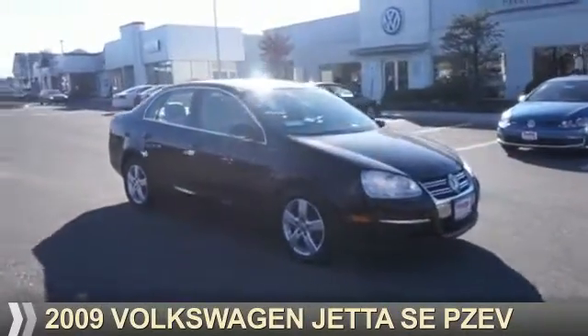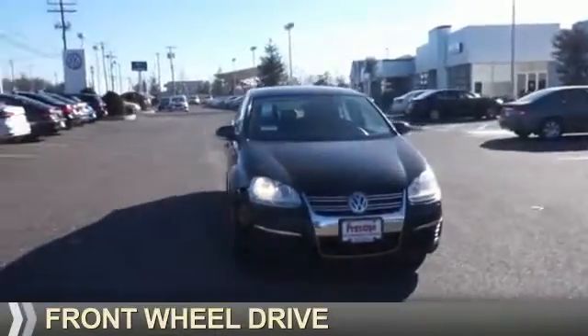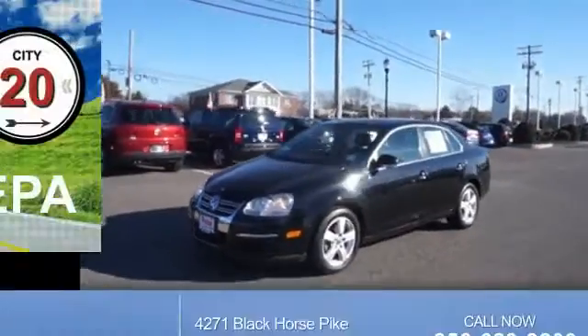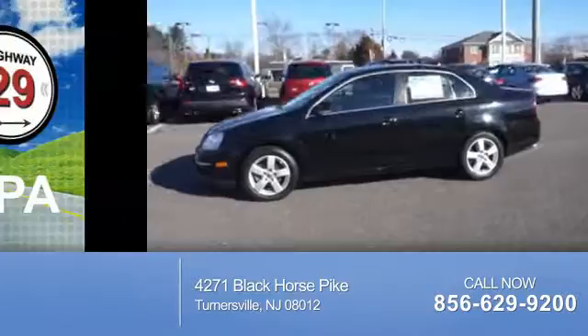Presenting the 2009 Volkswagen Jetta. It's powered by front wheel drive, a 2.5 liter, 5-cylinder engine, and an automatic transmission. Great fuel efficiency saves you money by requiring fewer trips to the gas station.